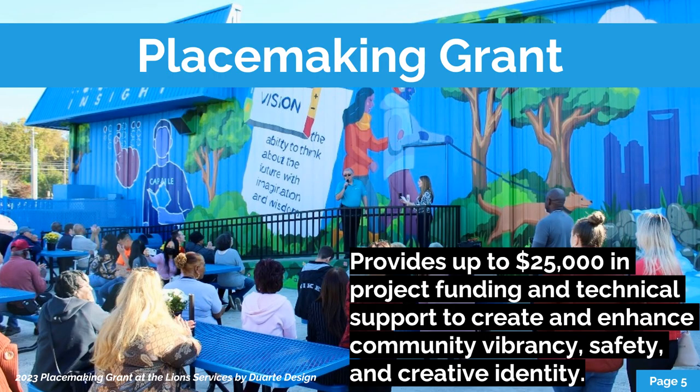That leads us to the placemaking grant — it's a one-of-a-kind resource. It serves as a bridge to connect community members who want to enhance their public spaces in their neighborhoods to the funding and design assistance necessary to make those ideas happen. This all kicked off in 2019 as a resource for community members to activate and beautify underutilized and leftover spaces. This is our fifth year of administering the grants and we have a pool of over $150,000 to distribute during the application process.